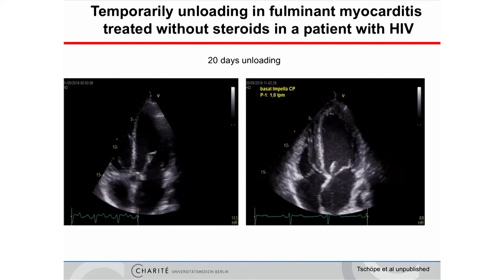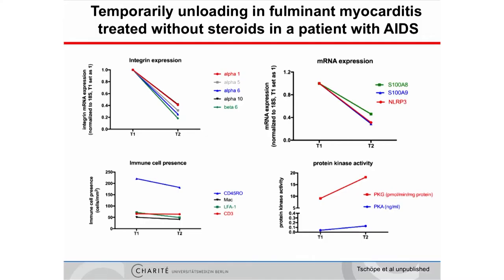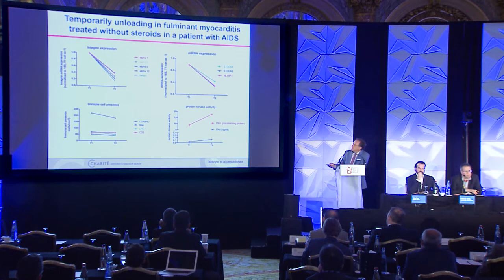In a patient with HIV-related severe cardiac myocarditis where immunosuppressive therapy was not possible due to AIDS, pure unloading for 20 days induced an improvement of cardiac function after three weeks. We did biopsies and found that unloading was associated with a reduction of integrin receptor expression — a surrogate parameter for molecular unloading.